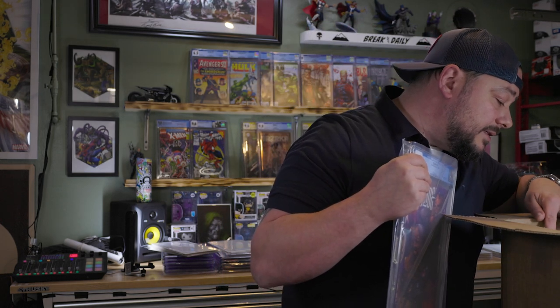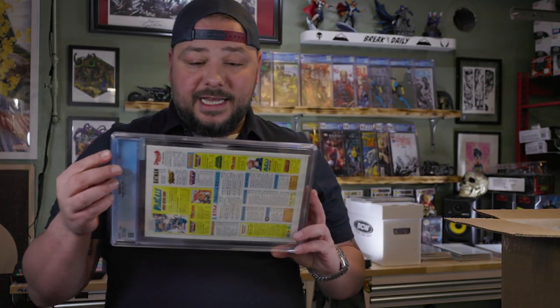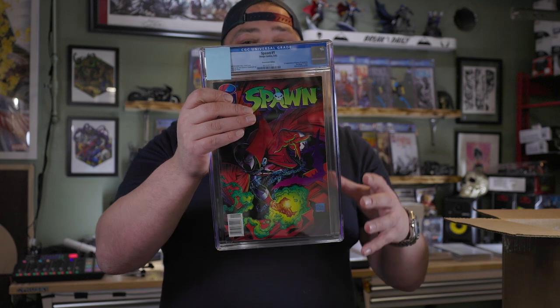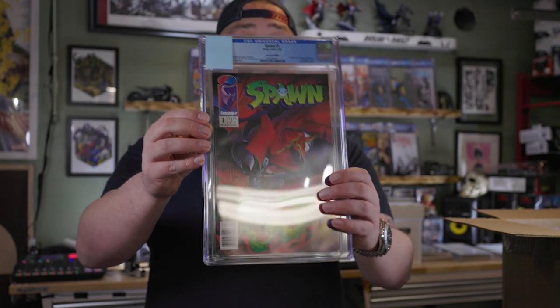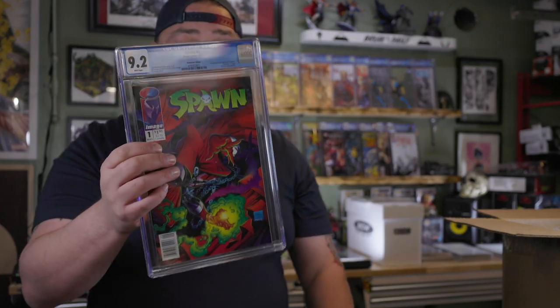Here's another one. I actually called this grade. After I pressed and cleaned this book I was thinking worst case scenario this could be a certain grade — and that's the grade it got. This book has a couple of ticks and some spine stress. When I was getting ready to press it I was like, I bet it's going to pull one or two of the ticks through — and it did. Spawn number one newsstand edition — we got a 9.2. I was hoping for a 9.4, but we got a 9.2.